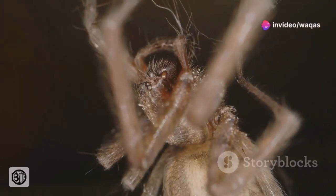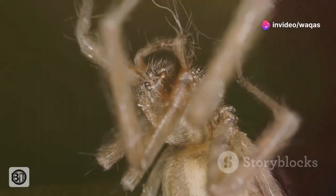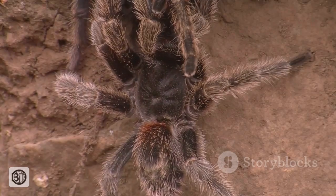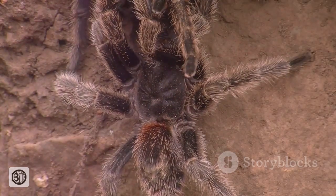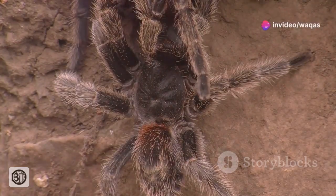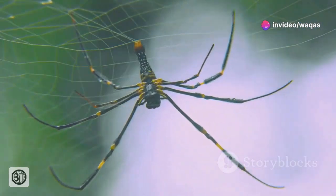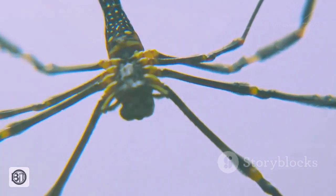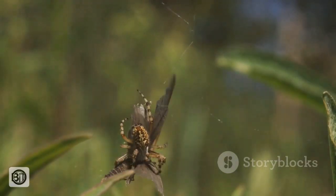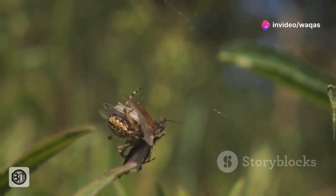But the Goliath bird-eater's impressive dimensions are just one aspect of its remarkable physique. Its body is covered in a dense coat of hair, or setae, which serve a variety of functions, from sensory perception to defence. And then there are its fangs — formidable weapons reaching up to one and a half inches in length, capable of delivering a venomous bite. While not lethal to humans, the venom is potent enough to subdue prey and deter potential threats.